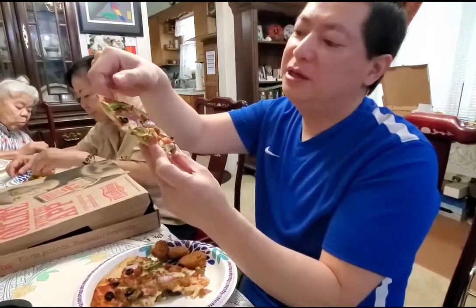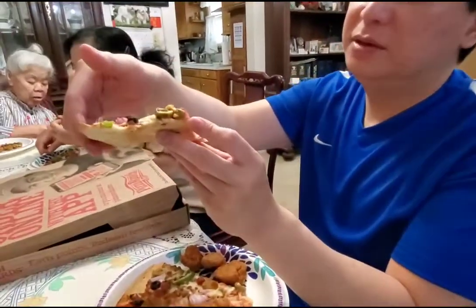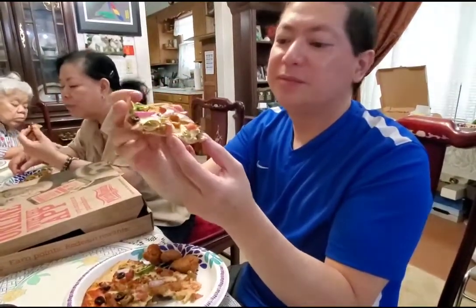The thin crust pizza is really good — you can taste all the flavors. This one has bacon, sausage, green peppers, onions, and black olives. It looks like it has everything on it. I don't see any pepperoni but it was probably sliced into small little pieces. Tastes good.